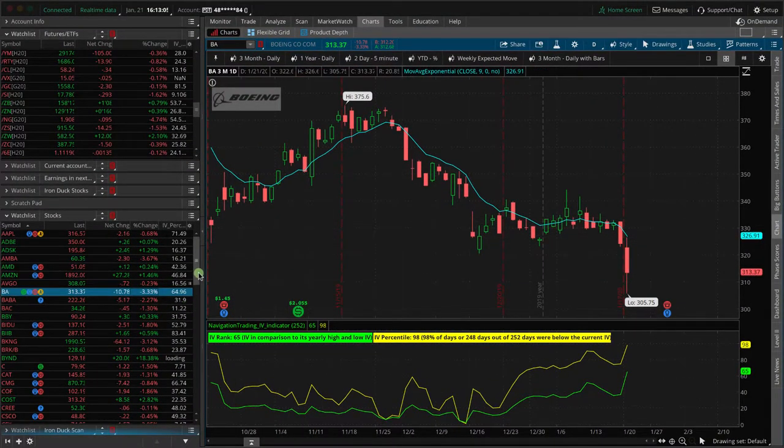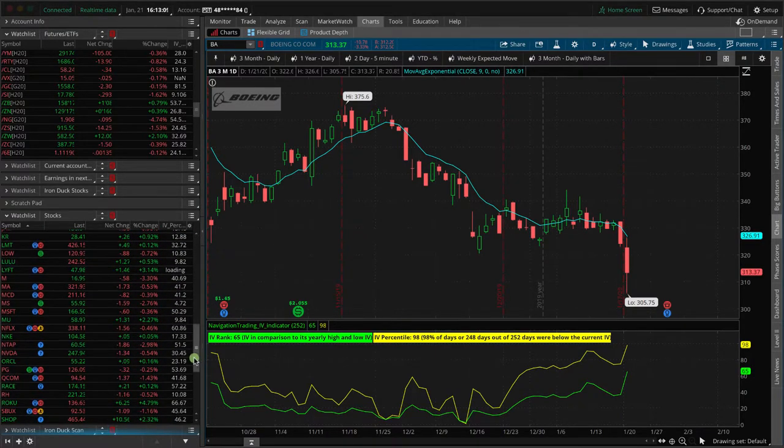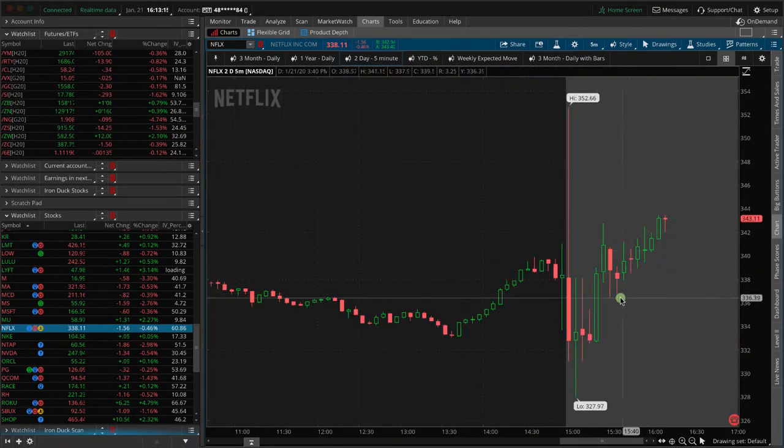Netflix had earnings announced after the bell today. Let's go to an intraday chart to see what happened. After hours, there's a little spike up and down but it's pretty close to where it closed — pretty muted movement in Netflix, which is good. We put on a trade in Netflix, so we should see a nice little winner in that one.